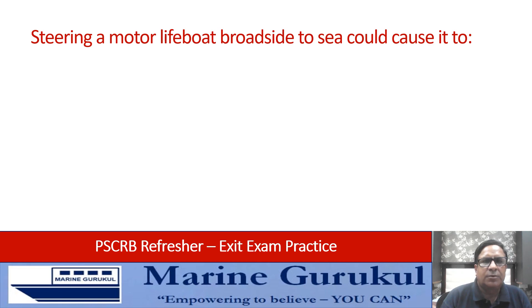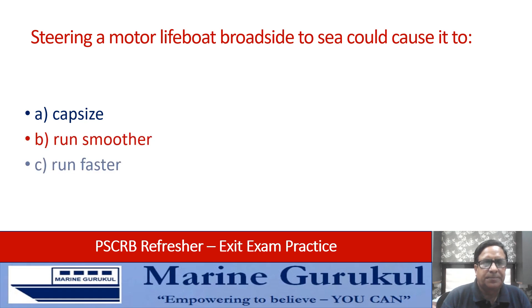Steering a motor lifeboat broadside on to sea could cause it to: capsize, run smoother, run faster, or sink? The risk associated is the boat may capsize if you take the weather broadside on.